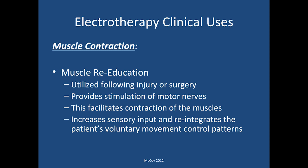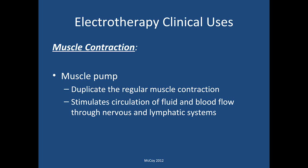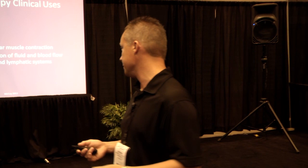Muscle re-education would be used after an injury or surgical procedure. It provides stimulation of motor nerves and helps facilitate the contraction of the muscle, which then helps with sensory input and reintegrating the patient's voluntary muscle movement control patterns — something that can be affected by a long tourniquet time in a surgical procedure. With the muscle pump, just like ankle pumps and other movement facilitate tissue flow through the circulatory or lymphatic system, we can use e-stim devices to help with regular muscle contractions to move blood and other fluids through those channels.